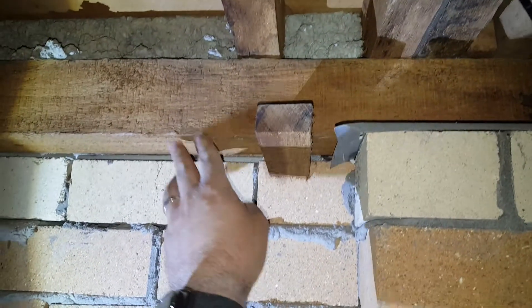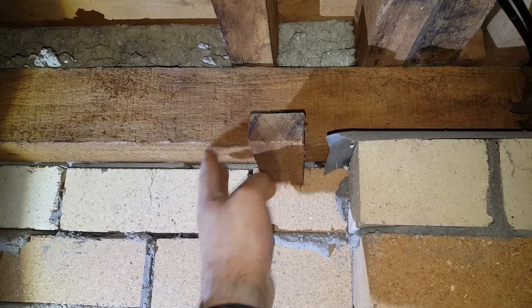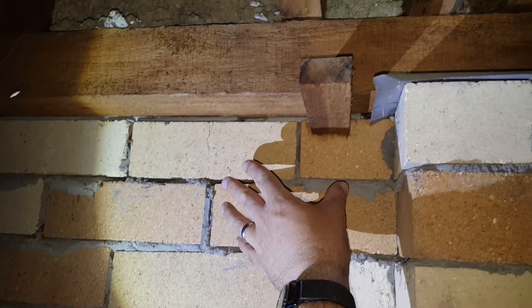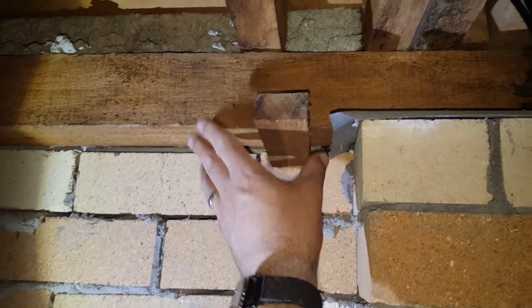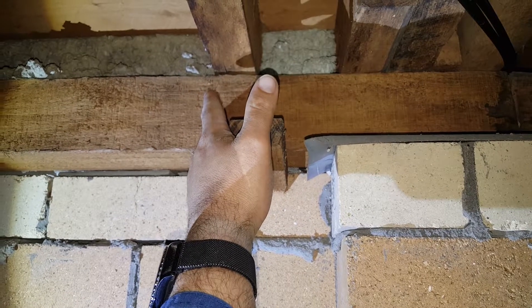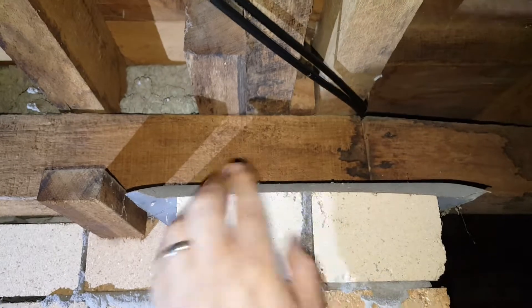Also, anywhere behind this dwarf wall, this bearer here is covering over the edge of the slab. So once again, anywhere in this brickwork there are potential termite entry points where termites can get into this bearer and then obviously into the rest of the structure.